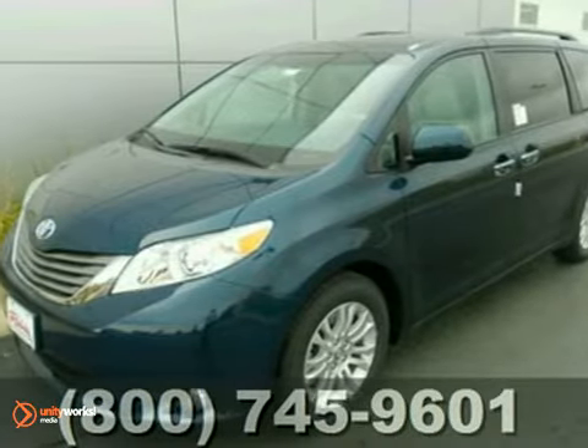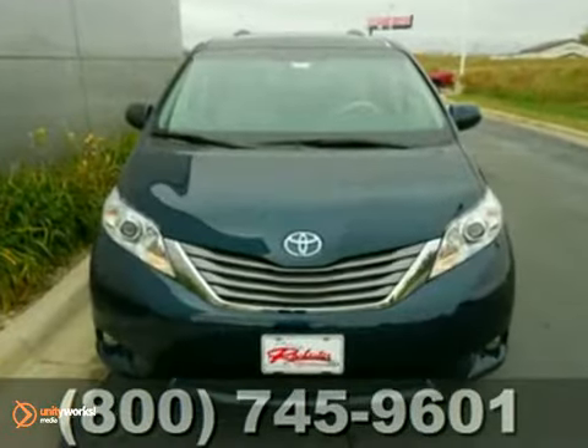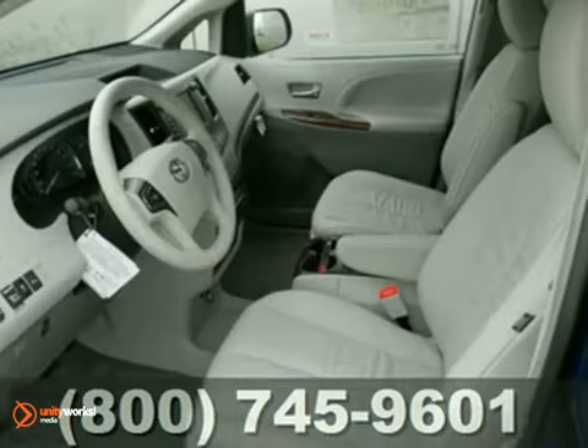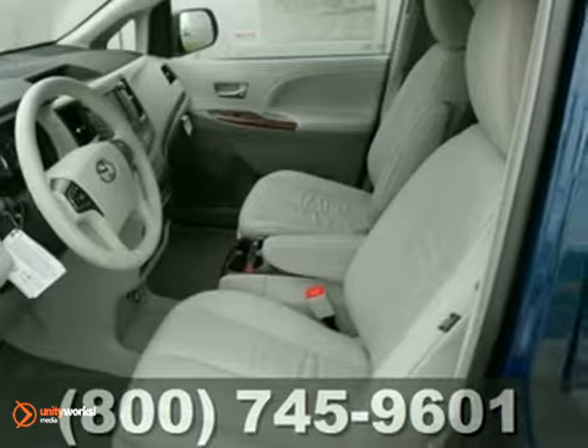It's a 2012 Toyota Sienna. This minivan comes with great fuel efficiency, spacious passenger and cargo room, as well as the convenience of cruise control and ice-cold air conditioning.